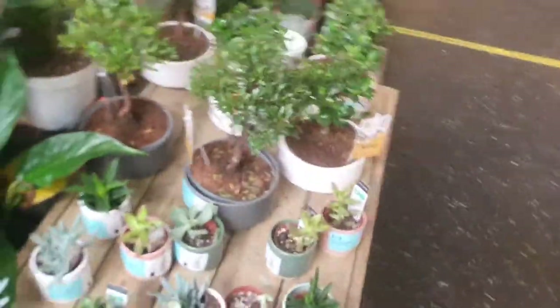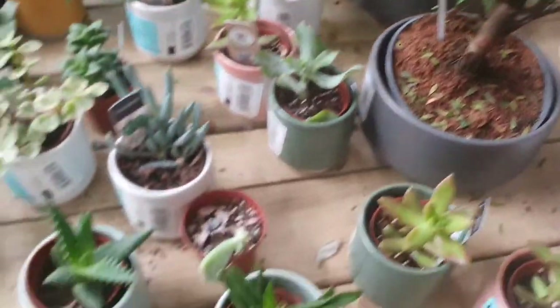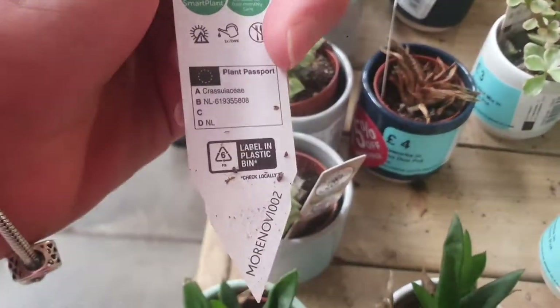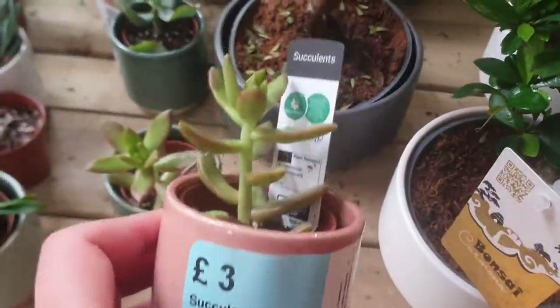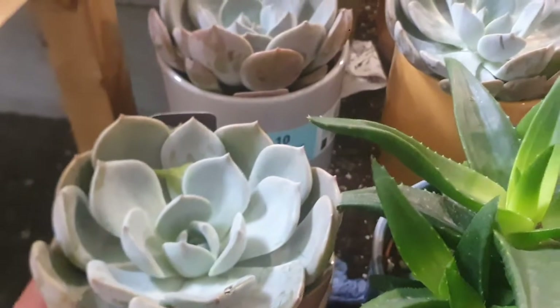As you can see they have a lot of orchids and they have succulents as well. They have bonsai as well. They are £3. As you can see they have a lot of echeveria as well.